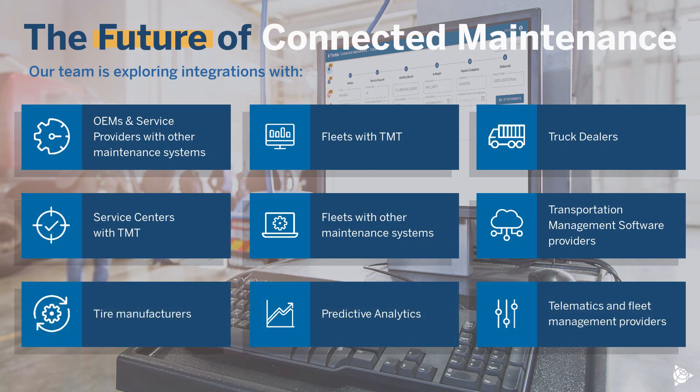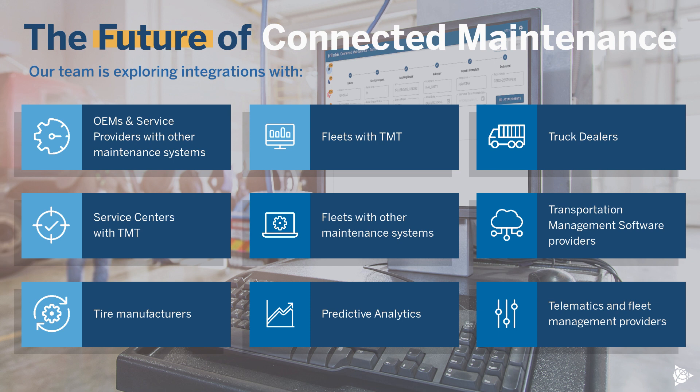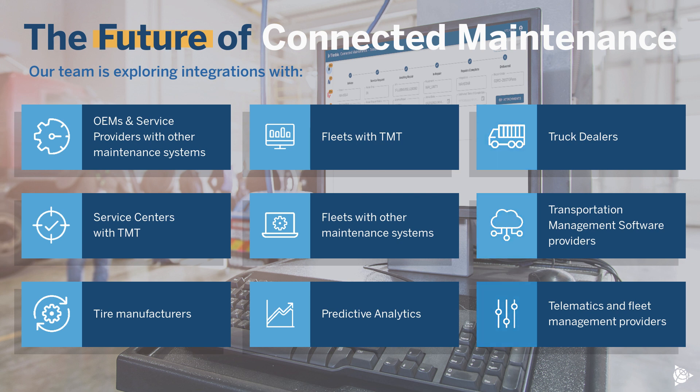Our team is exploring integrations with OEMs and service providers with other maintenance systems, service centers with TMT, tire manufacturers, fleets with TMT, fleets with other maintenance systems, predictive analytics, truck dealers, transportation management software providers, and telematics and fleet management providers.